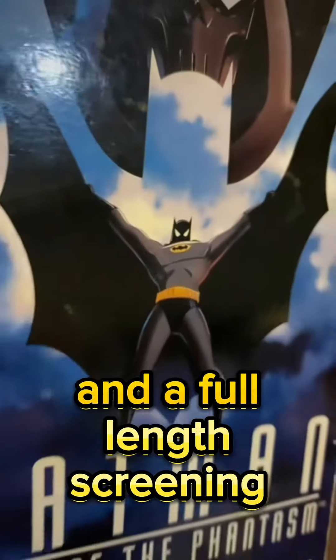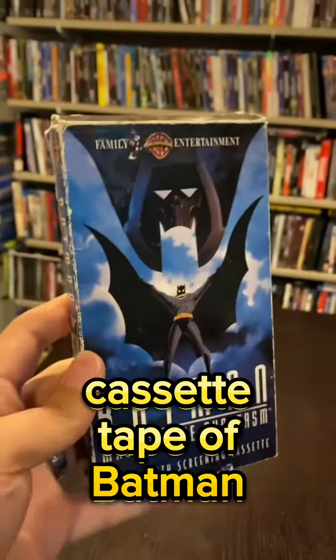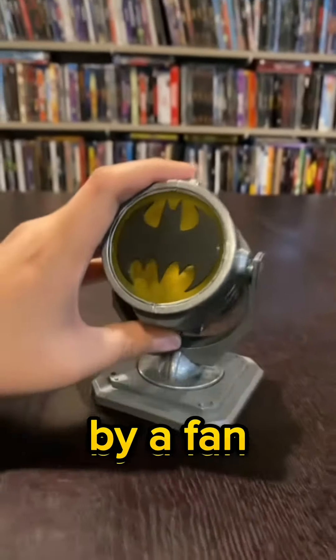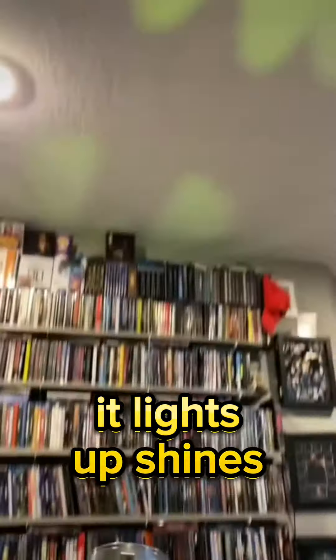And a full-length screening cassette tape of Batman: Mask of the Phantasm — cannot wait for the 4K of this to come out. This bat signal was sent to me by a fan; absolutely love it, it lights up, shines, it's amazing.